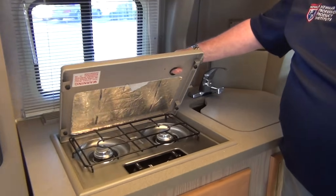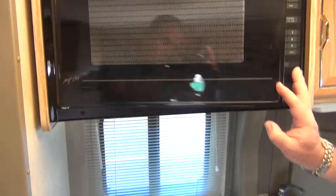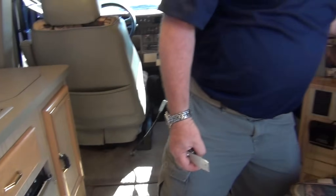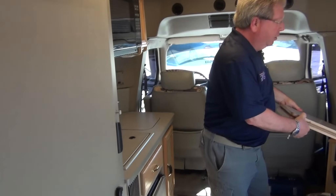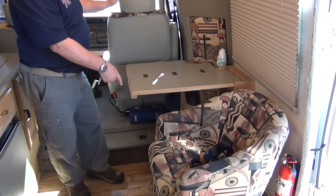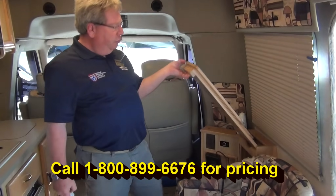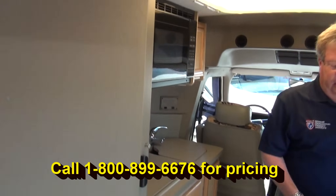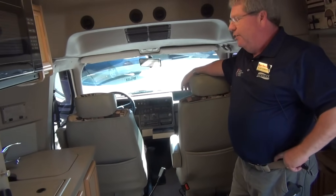Two burner stove, microwave oven, and refrigerator down below. A very functional extra little table that opens, and this seat will turn around and come around for your dining area. Again, 21 foot — so it's going to be extremely easy to maneuver, gets around very well. Again, only 18,000 miles on this and it's been well cared for.